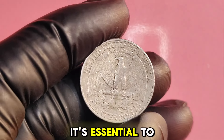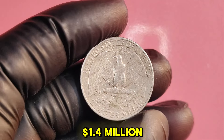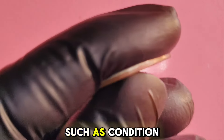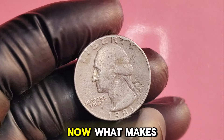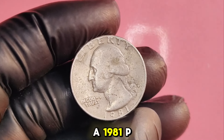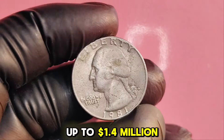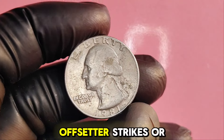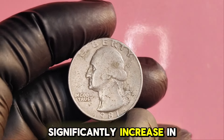Not all 1981P quarters are worth $1.4 million. Certain factors can affect their value, such as condition, mint errors, and market demand. Coins with striking errors — such as double dies, off-center strikes, or die cracks — can significantly increase in value. If your coin has any of these traits, it's worth getting it appraised by a professional.